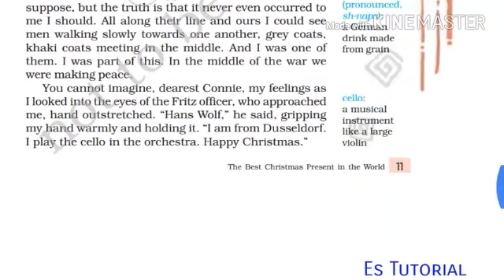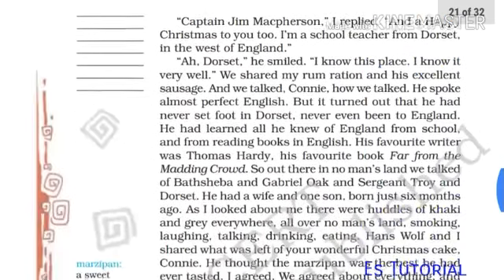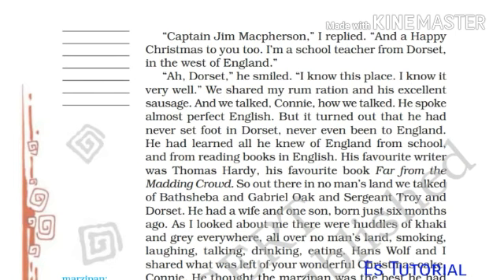'You cannot imagine, dearest Connie, my feelings as I looked into the eyes of the Fritz officer who approached me, hand outstretched. Hans Wolf, he said, gripping my hand warmly and holding it. I am from Düsseldorf. I play the cello in the orchestra. Happy Christmas.' 'Cello' means a musical instrument like a large violin. 'Captain Jim McPherson, I replied, and a happy Christmas to you too. I am a school teacher from Dorset in the west of England. Oh, Dorset, he smiled. I know this place. I know it very well. We shared my rum ration and his excellent sausages.'